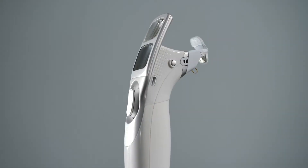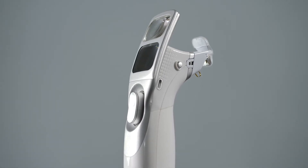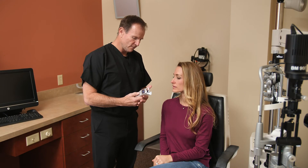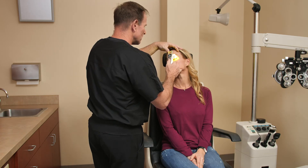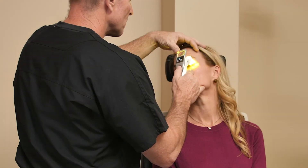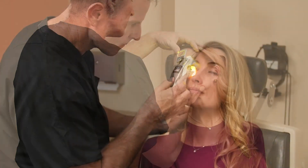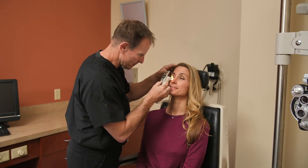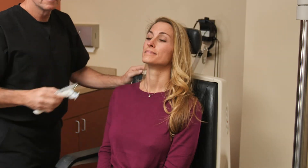The iLux system allows eye care professionals to target dysfunctional glands and improve signs and symptoms of MGD using localized heat followed by compression therapy. To clear the glands, the eye care professional positions the iLux device on the eyelid and applies light-based heat to melt the meibum. Compression of the lids after heat therapy allows the eye care professional to express the unhealthy meibum. When the blockage is cleared from the unhealthy glands and a clear healthy meibum is seen on the lid margin, the procedure is complete.